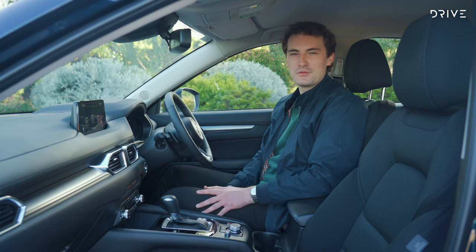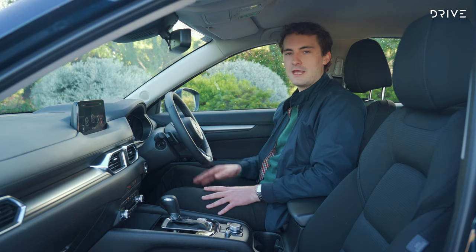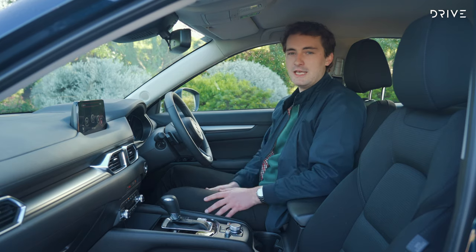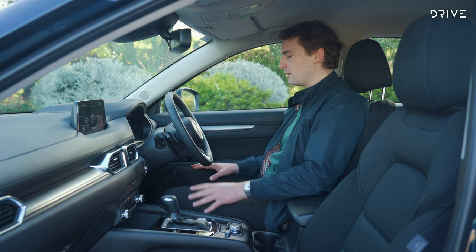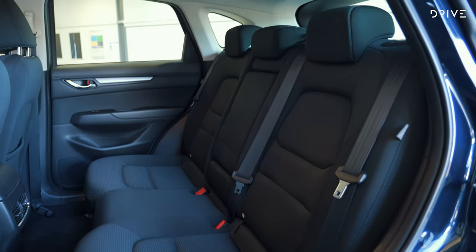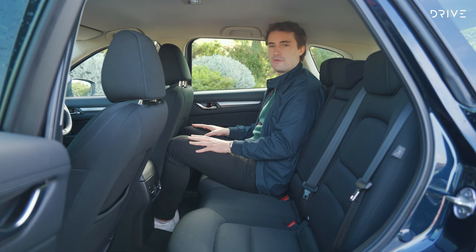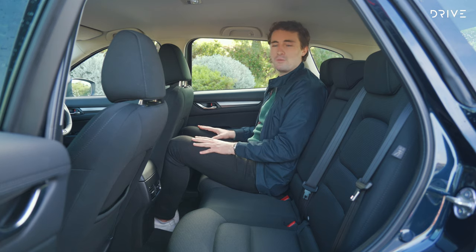There's a good amount of storage in the cabin with a small cubby in front of the shifter, two cup holders, door pockets and a decent-sized centre console bin. My driving position is pretty good and I've got good vision going out of the cabin and when looking behind — I'm very comfortable in this space. In the back seat, there's a good amount of room, though my knees are a little bit constrained by the front seat set in my driving position.